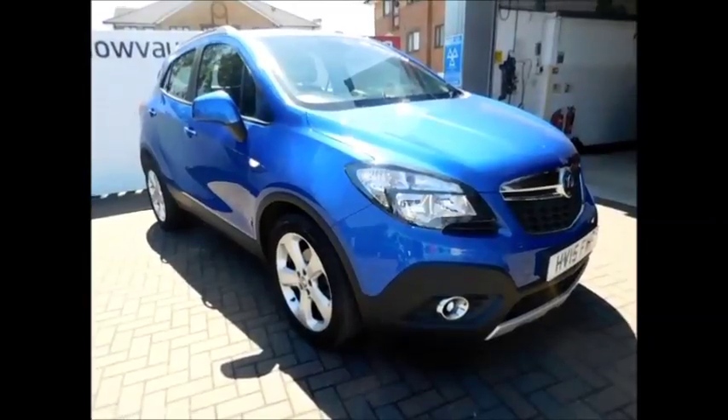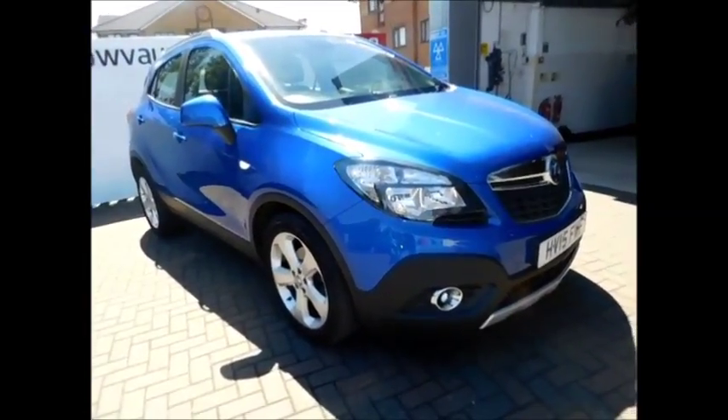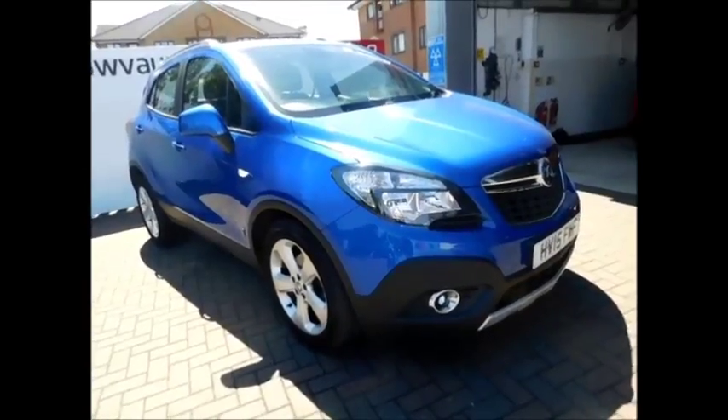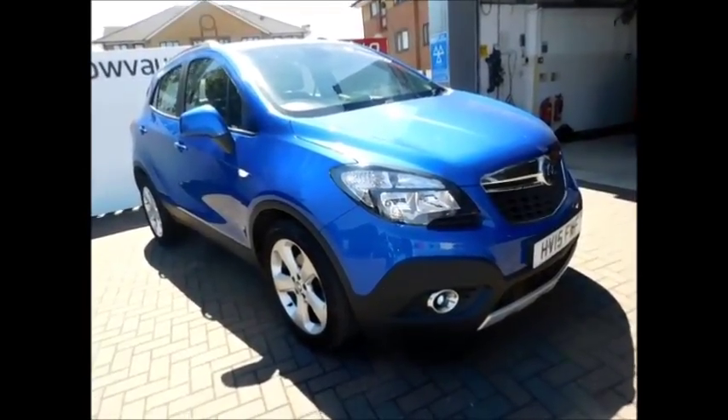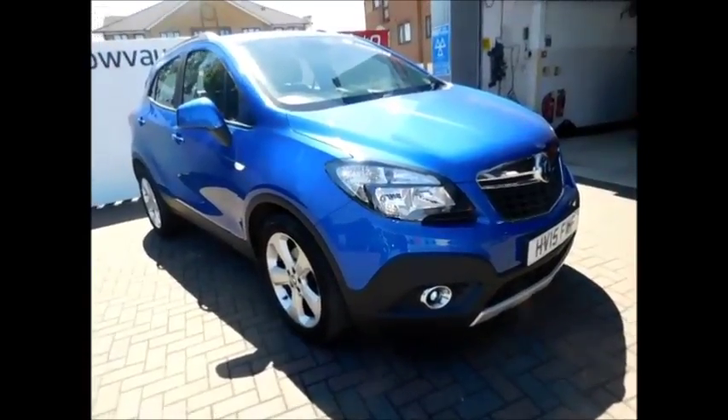Welcome to Now Vauxhall. Here today we have a lovely Mokka 1.4 Tech Line fitted with manual transmission, finished in the color blue. As you can see, the vehicle is on a 2015 plate, registered in March 2015. The Mokka has a guaranteed mileage of 24,000 miles.